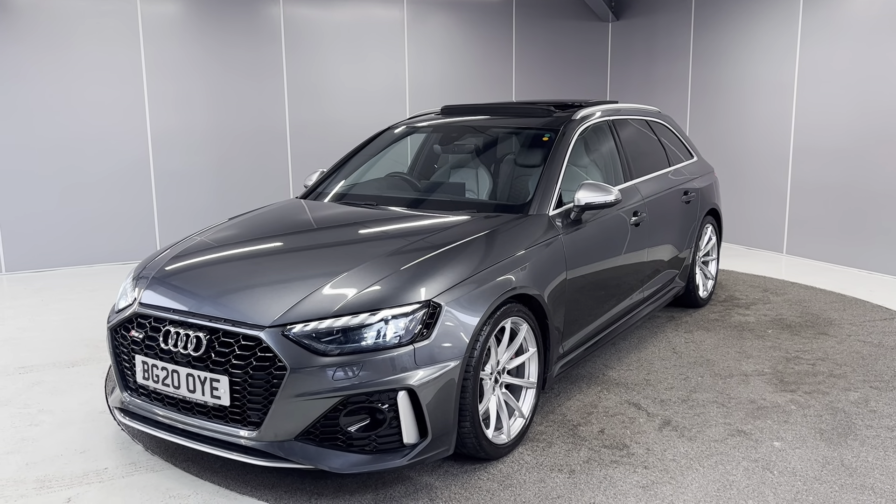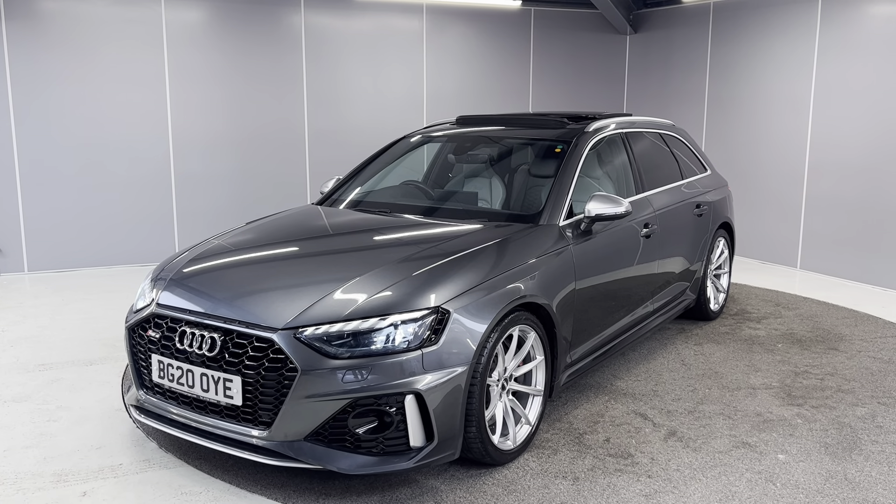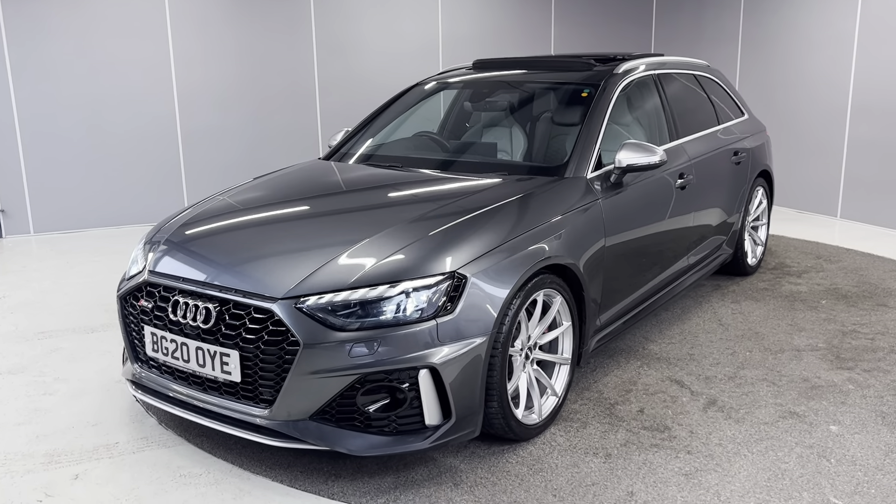It's finished in Daytona grey pearl effect paint. And I'm just going to be giving you a quick walk-around video showing you the car from a couple of different angles, pointing out some features as we go around it.